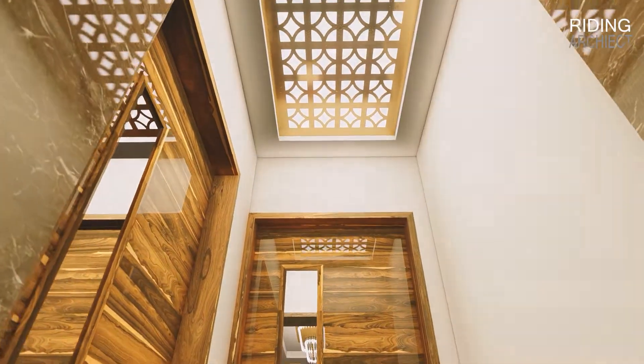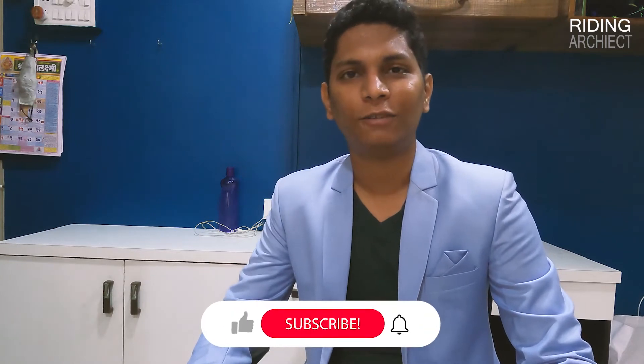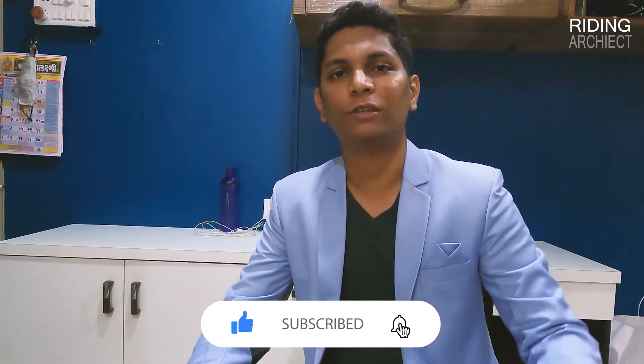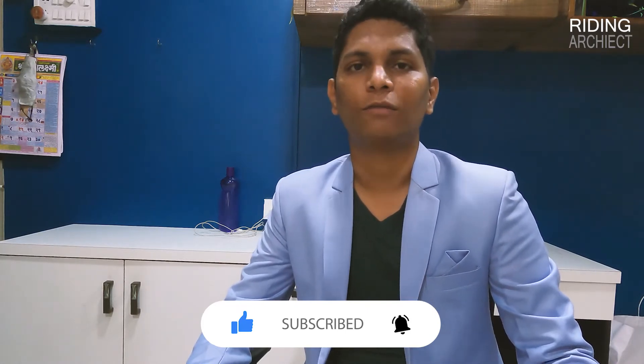Here we have two bedroom areas, but our walkthrough ends here. I hope you liked the video. If you did, then do like it and share it with your friends and family. If you are interested in design videos, then consider subscribing to this channel and turn on notifications so that you are notified whenever I upload a new video. With that said, see you all in the next video, till then, bye.